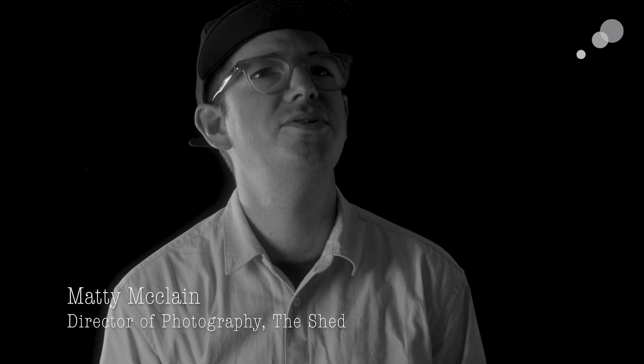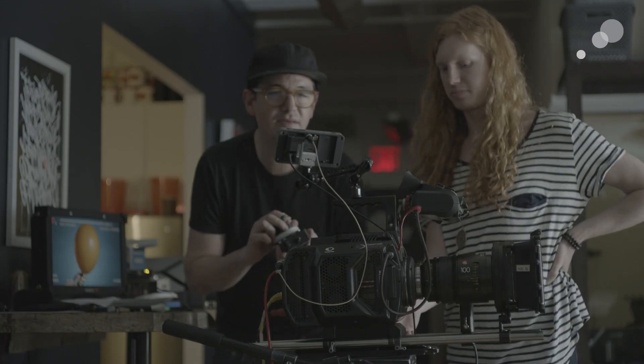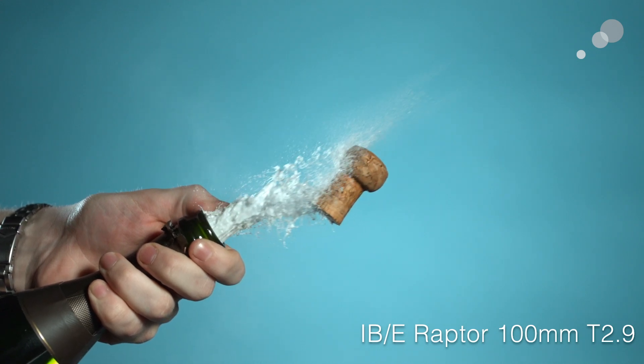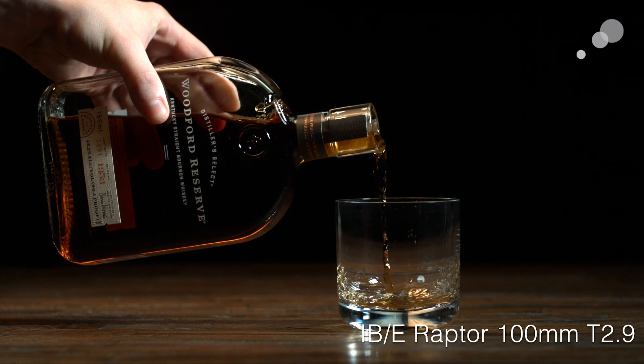The goal of this test was to see how the Onyx would perform in the types of setups that we typically shoot in our studio. 12,000 frames per second at this quality is something we haven't seen in any camera before the Onyx, so we were really excited when Abel asked us to do a test.